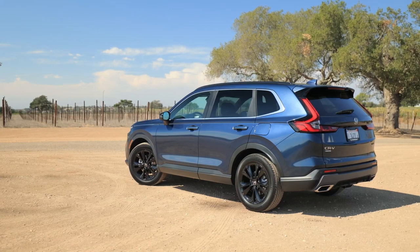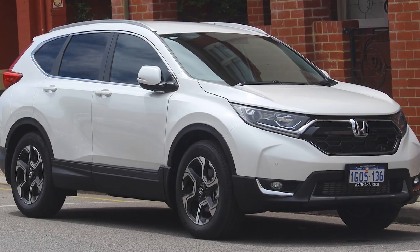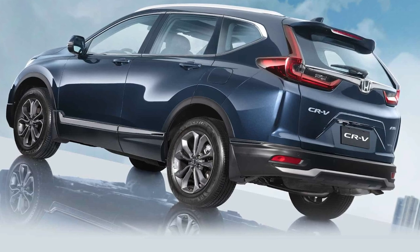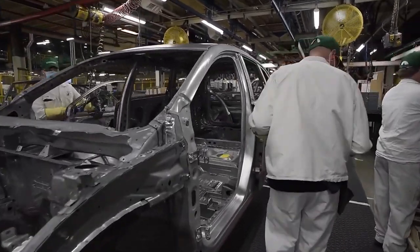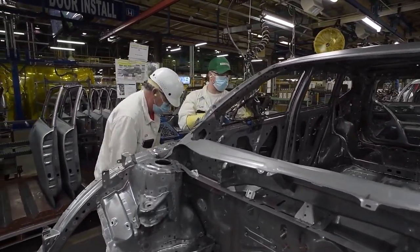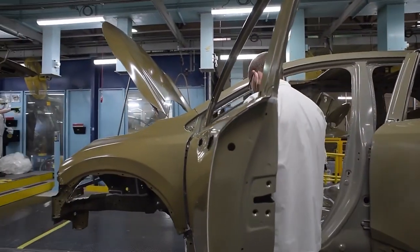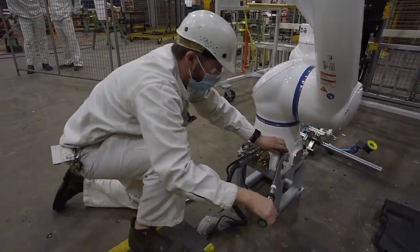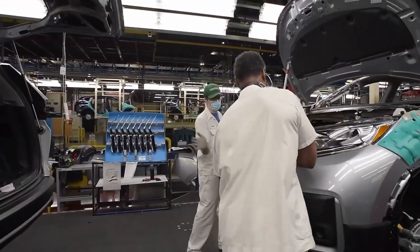This hybrid approach could potentially make the FCEV CR-V an enticing option for a wider range of customers. By 2025, Honda aims to produce approximately 2,000 units per year of their next-generation fuel cell system at their manufacturing center in Michigan, which they co-run with GM. Looking ahead to 2030, Honda plans to ramp up production to an impressive 60,000 units annually, with targets to halve the cost and double the durability compared to the next-generation system.